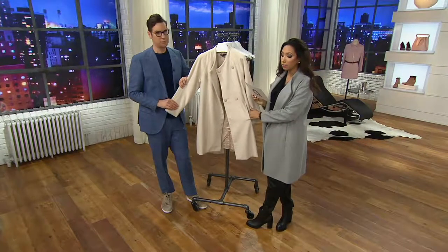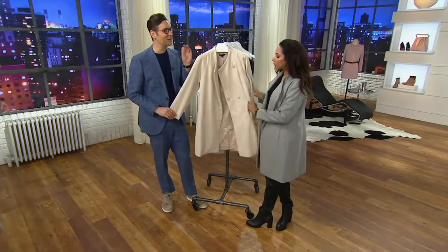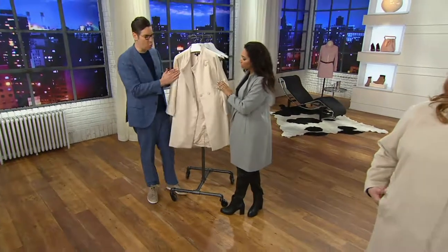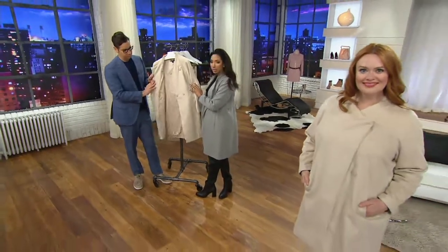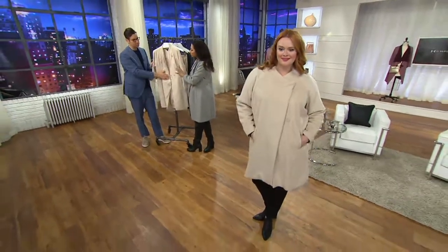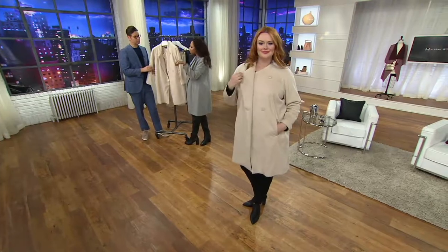It's a wool, poly, rayon, acrylic blend — a lot of different fabrics to create the structure we need in a warm winter coat. It has the appearance of being like all wool, but we wanted to give you some of those softer fibers mixed in with it, so you have the touch of luxe.